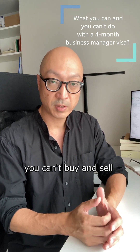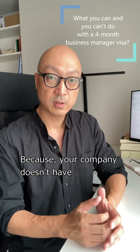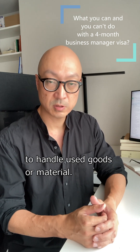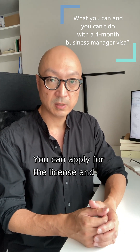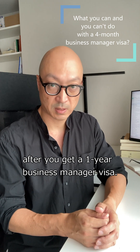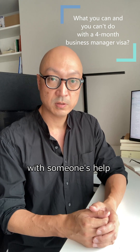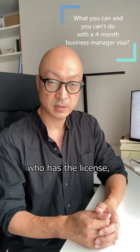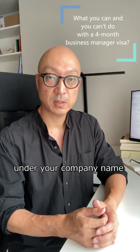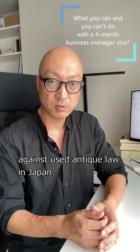However, you can't buy and sell used cars and/or carpets under your company name, because your company doesn't have a business license to handle used goods or material. You can apply for the license and get it after you get a 1-year business manager visa. So you can buy used cars and send containers with someone's help who has the license until you get your own license. If you buy used cars under your company name without the license, it's illegal against used antique law in Japan.